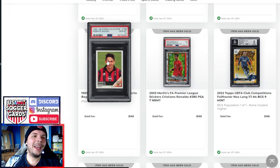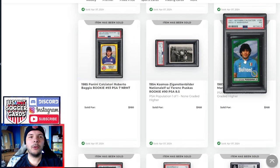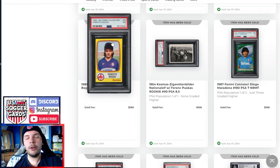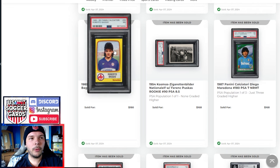We have a Baggio PSA 10 Calciatore going for $170 from 1995. Maradona PSA 7 goes for $168. We also have a Baggio rookie in a PSA 7 going for $180. I find it intriguing that there are examples of Maradona 80s stuff going for nearly the price of a Roberto Baggio rookie. Maradona seems to be growing in terms of collector interest across his whole career compared to where he was, while Baggio's maybe stagnated a bit.